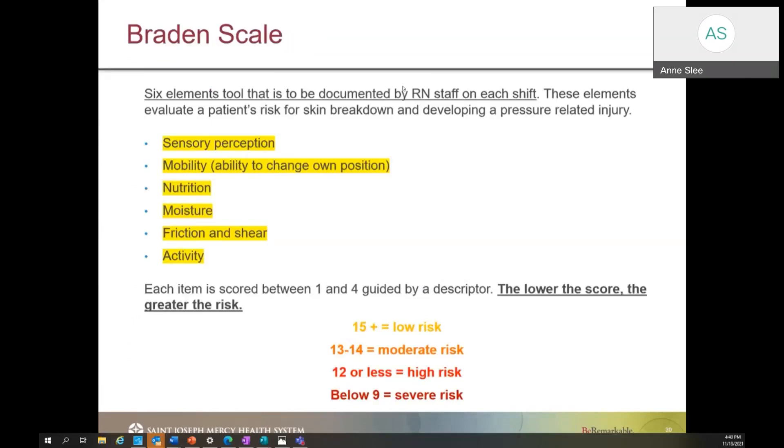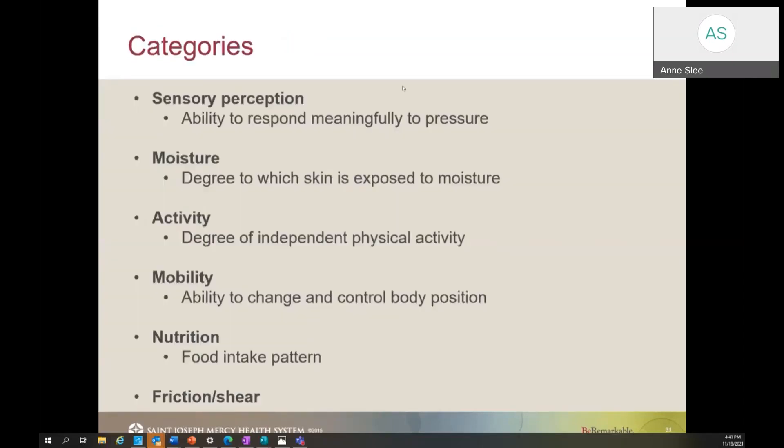We're going to do a quick review of the Braden scale. The Braden scale is the tool we utilize within our facility and it is part of your required documentation. It helps identify if a patient is at high, low, moderate, or even severe risk of skin breakdown. This scale is driven by sensory perception, mobility, nutrition, moisture, friction and shear, and activity. Take a couple of seconds to look at the screen to identify some of the definitions associated with the Braden scale and think about how you would address some of these areas.